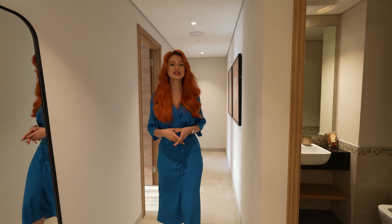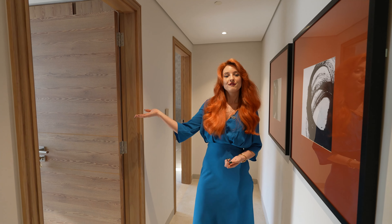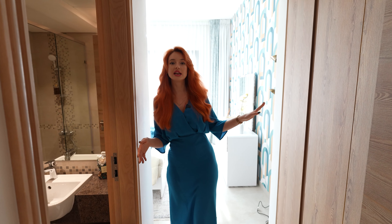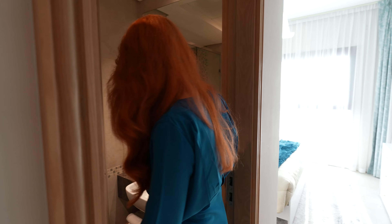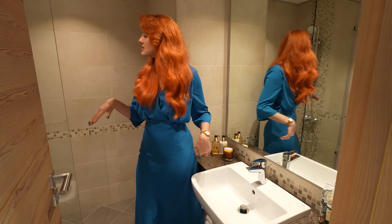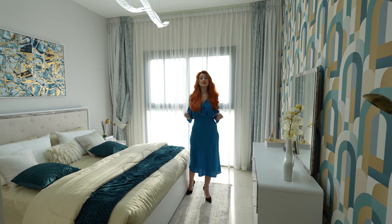Moving on to the bedrooms, we have this very spacious hallway that allows you to access the two bedrooms of this apartment. First, to my right, let's see how it looks. Right as you come in we have closets on my left — enough to deposit everything you need. On my right we have the bathroom: beautiful big mirror, marble everywhere, mosaic on the walls, and a very beautiful walk-in shower with a mosaic design. First bedroom.